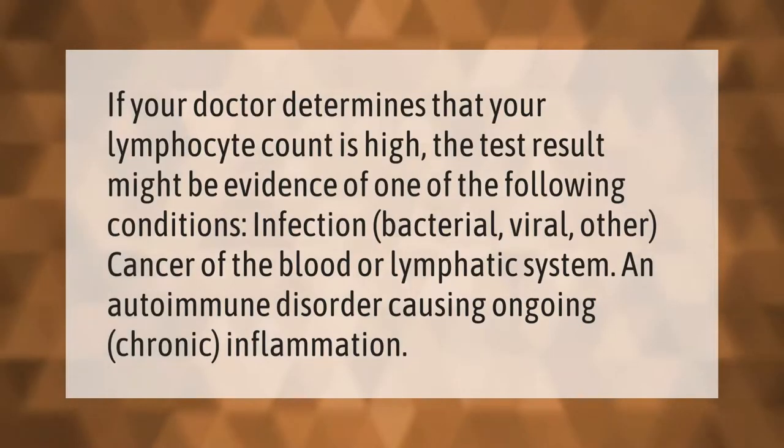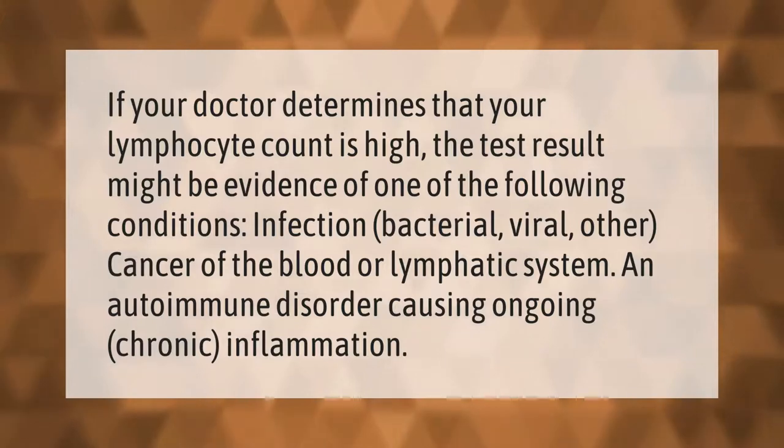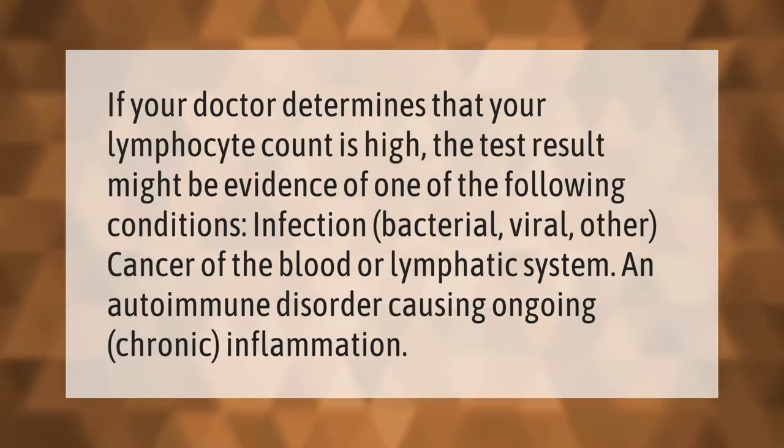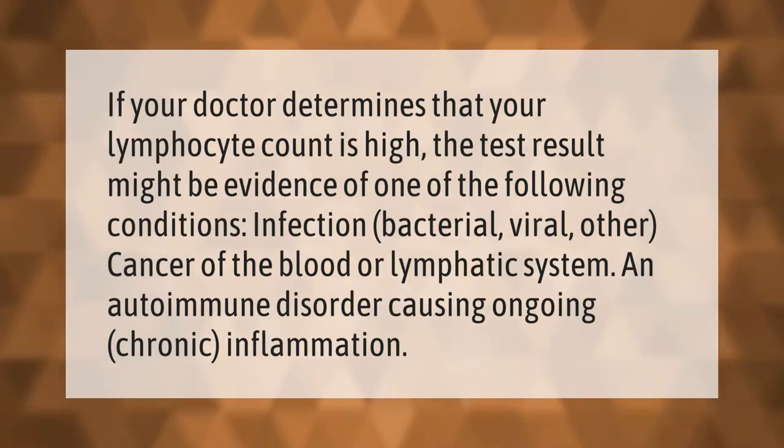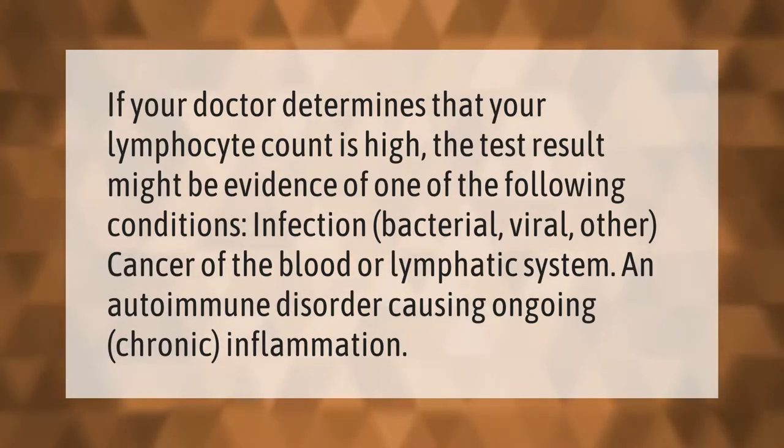If your doctor determines that your lymphocyte count is high, the test result might be evidence of one of the following conditions: infection (bacterial, viral, or other), cancer of the blood or lymphatic system, or an autoimmune disorder causing ongoing chronic inflammation.